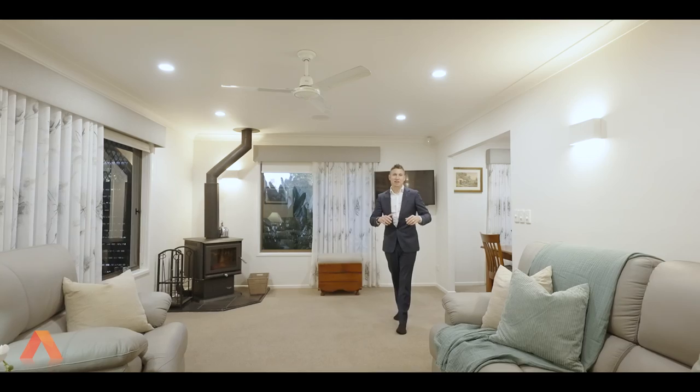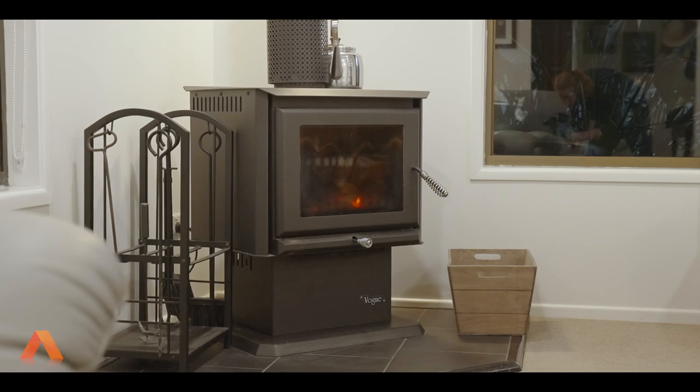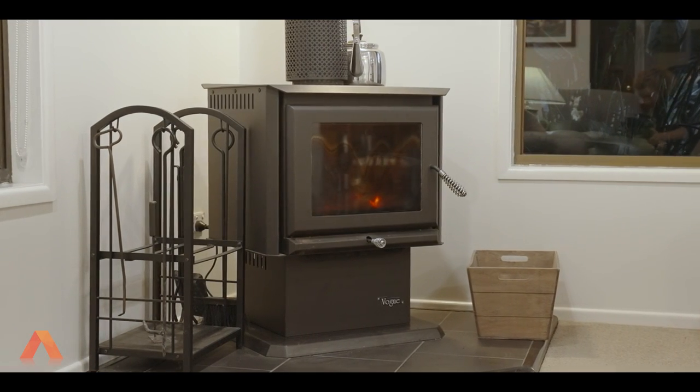It's your very typical, classic, family, traditional home — 37 years old. We're currently in the formal dining and the formal living. It does have the combustion fireplace, which we've got cranking right now. Perfect for those winter nights, just to put a little bit of warmth into the home. If we follow around here, we come straight into the kitchen.